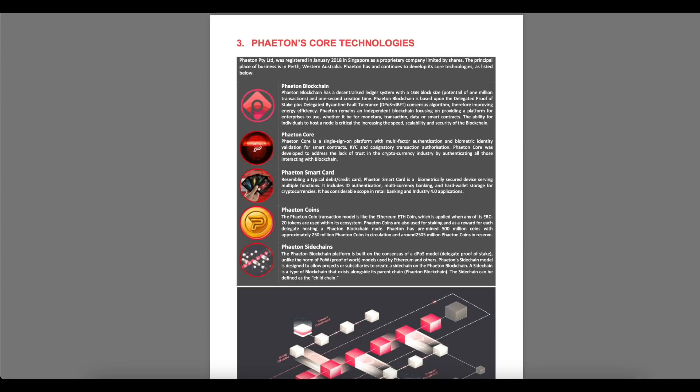Phaeton P2Y Ltd was registered in January 2018 in Singapore as a property company limited by shares. The principal place of business is in Perth, Western Australia.